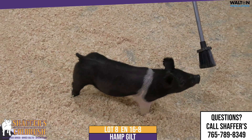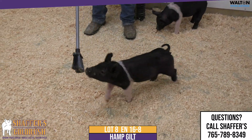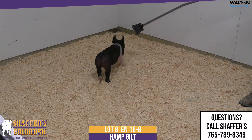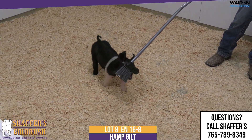Lot number 8, 16-8, Hampshire Gilt. This one is a private stock Grand Prix — one of the most prized pedigrees on both sides that we see coming together into this one. You can read the notes because it's quite a genetic phenomenon.